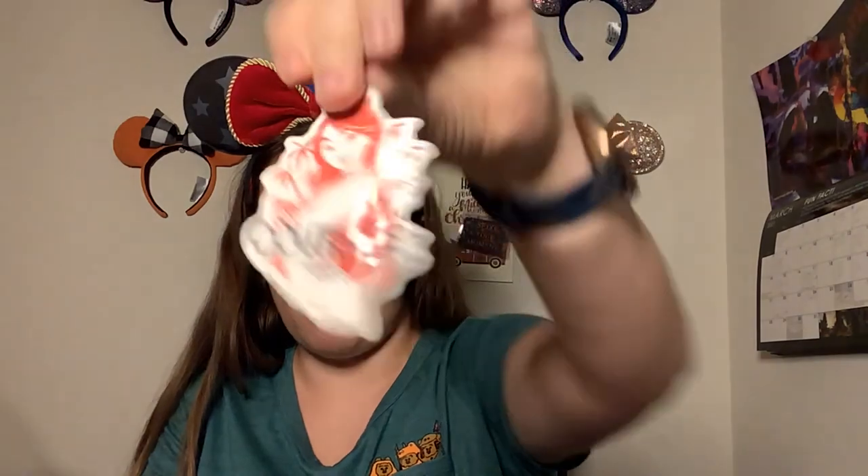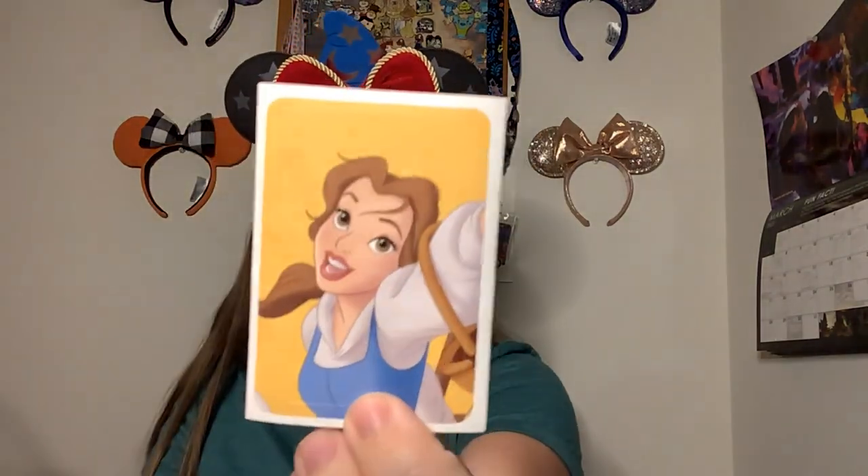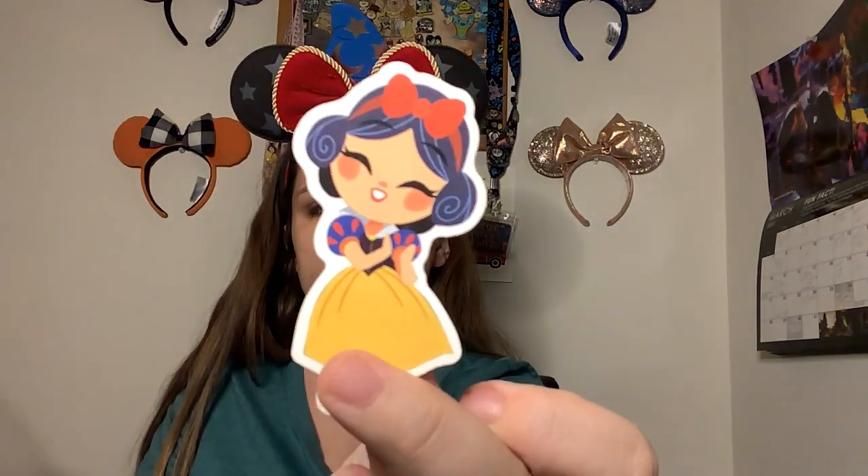We have a Mulan sticker — love it — 'Courage.' We have a Jasmine, love her, so beautiful. Aurora, and I really love this Belle one — oh my gosh, yes, just singing. We have Aurora again, and then this adorable little Snow White sticker. And then we have a nice little note that says, 'Morgan, thank you for the trade, wishing you happiness and joy — Nicole, Irresistible Magic.' Awesome!